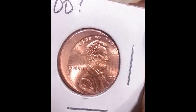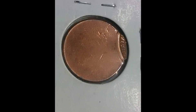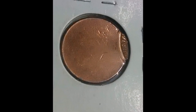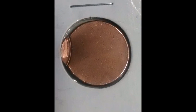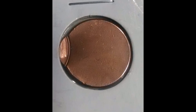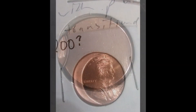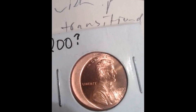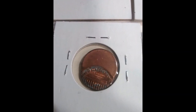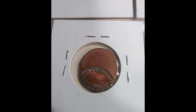Off-centers can occur in any direction of the coin, up to any degree. Some off-centers are very extreme — up to 99% of the coin is off-center — and some are very minor, like one to three percent. The minor ones do not fetch any premium, but once they get over five to ten percent off-center, they do bring a small premium.